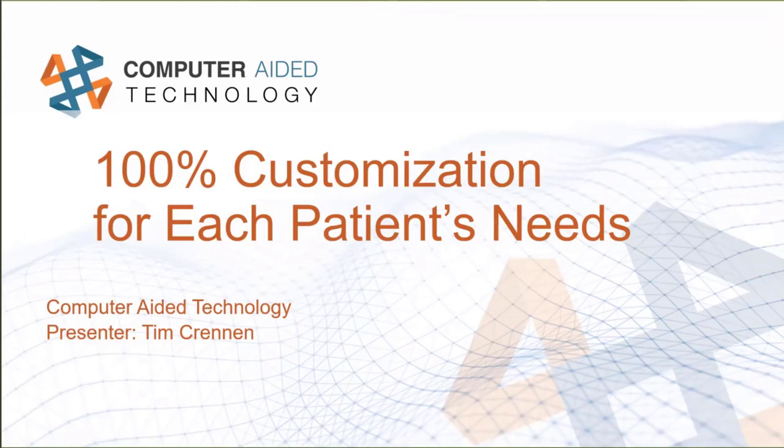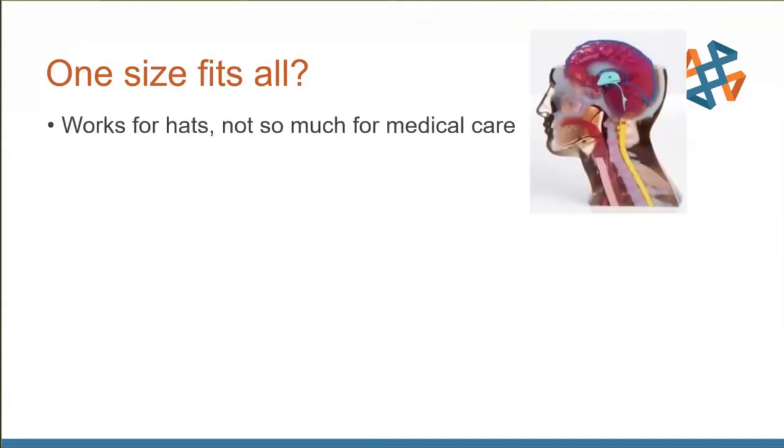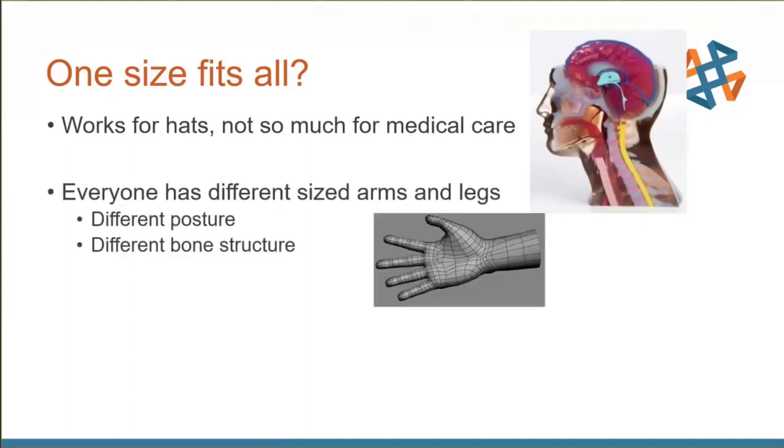In medical, we're not dealing with one-size-fits-all applications anymore. It's not like baseball hats where you can make one thing slightly adjustable. Everybody's going to have different arm sizes, different leg sizes, posture, bone structures — all kinds of unique features. If things heal in slightly the wrong position, it can affect recovery for the rest of their life.